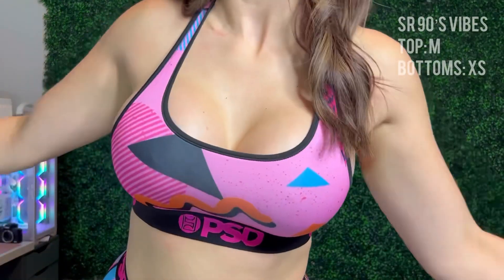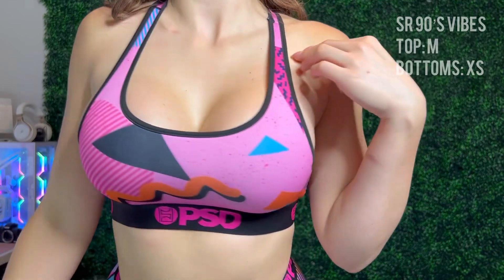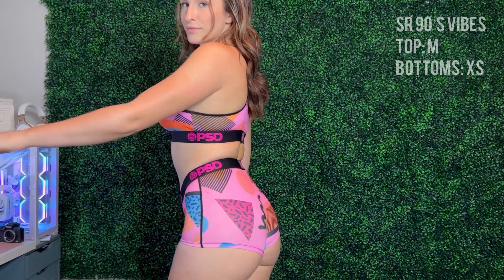Next is the 90s Vibes by the Summer Rae Collection. I tried to do something different and get the extra small — I believe that was all that was left on the site, but I really liked this set and wanted to see if they would fit. I definitely should have just stuck with the small. Top is in a medium, bottoms are in an extra small. Still really cute, fits decent, comfortable. This material isn't quite as stretchy as the other ones, but it's still fairly stretchy. Really cute detail, love the colors. I'm giving this set a 9 out of 10, just because it isn't quite as stretchy as the other materials, so if you're in between sizes it may be a little off for you.